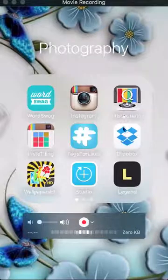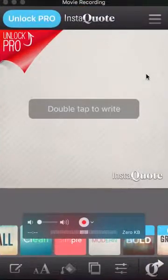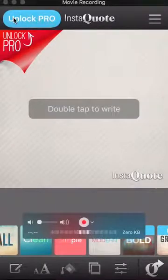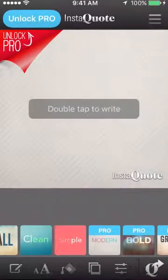So watch me do it. It's called InstaQuote. Now, there is an unlocked pro version. It's free, unless you unlock it. If you want the pro version, you're more than welcome to do it. I like what the free version does, but do what you want.